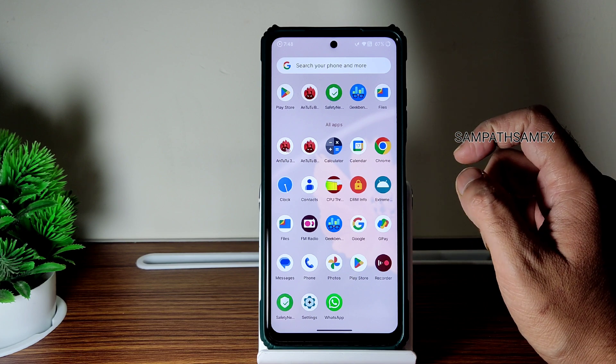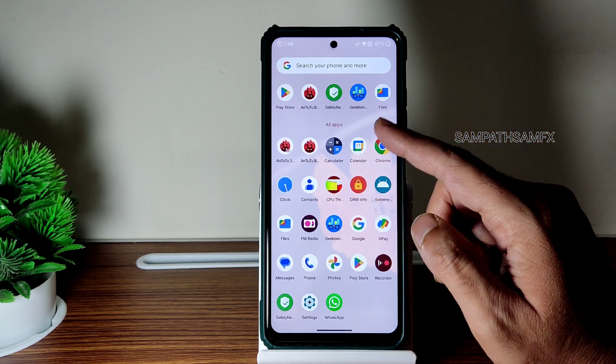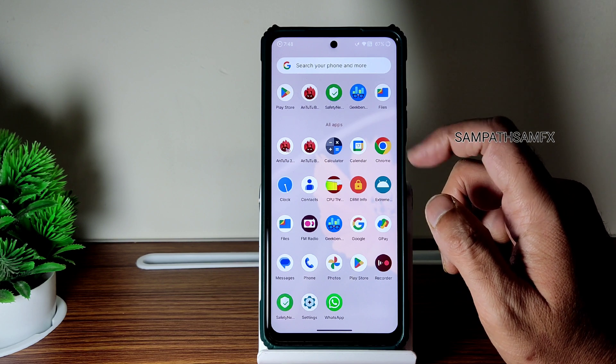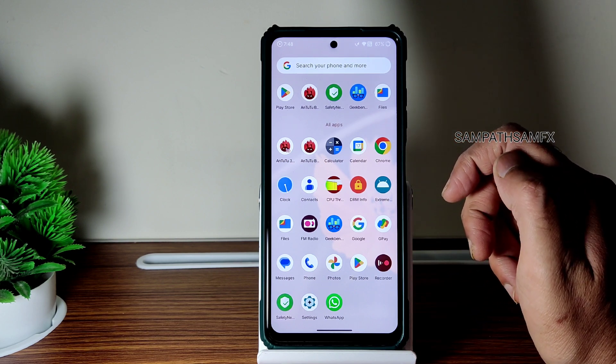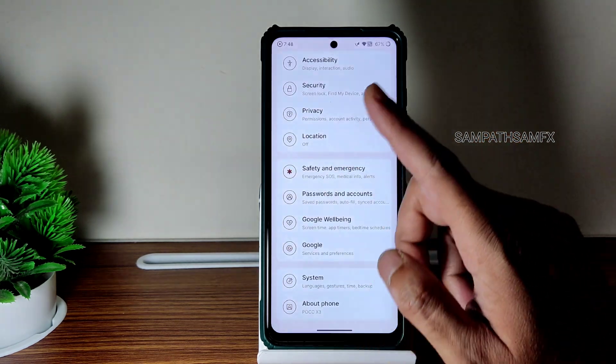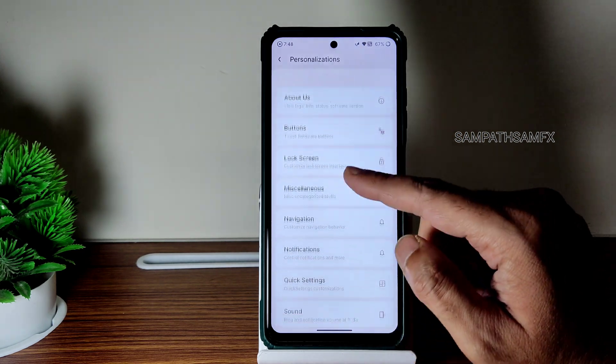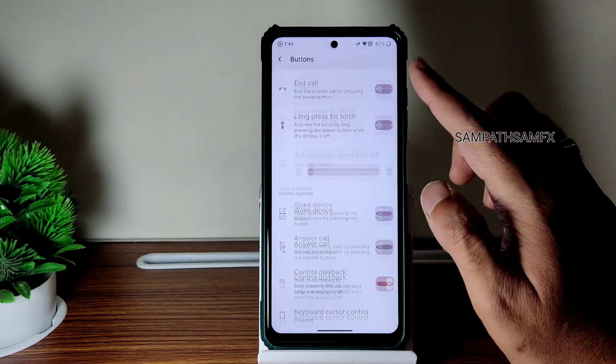You can use any other GCam port as well. People are requesting that ROMs should come with the MIUI camera pre-installed — let's see if they listen. If I go into Settings, you get Personalization — you get a lot of customization options.